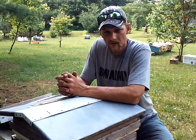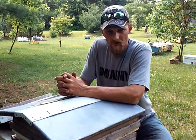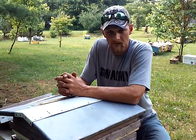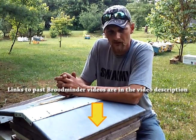Hello folks, Jason Chrisman of JC's Bees, and today I want to discuss the Broodminder. If you've followed me for very long at all, you've probably seen my past videos on the Broodminder. And if not, I'm going to give you a brief description on what the Broodminder is.